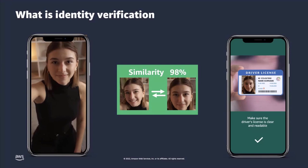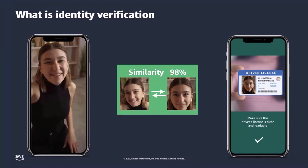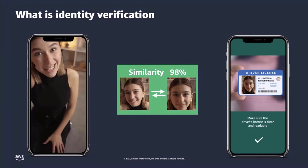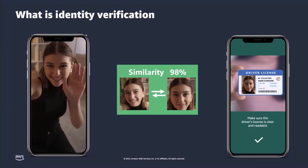This is a fantastic identity verification workflow that can be applied to know your customer, anti-money laundering, and other use cases, which I will proceed to walk you through.